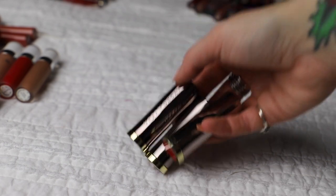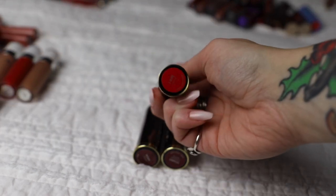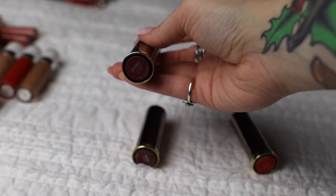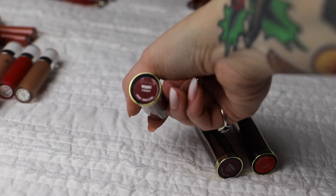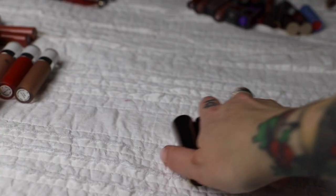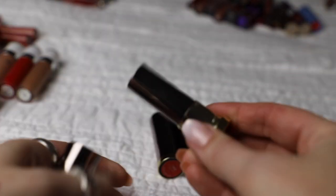Next I have these lipsticks from Urban Decay. I got these because of their names: F Bomb which made me giggle, Disturbed which I got because of the band - I actually wore it to a Disturbed concert, and Mosh Pit because it goes along with Disturbed. I swatched Mosh Pit and these are really drying, plus I haven't worn them in forever and I'm not a huge fan of traditional lipsticks anyway, so I think I'm going to get rid of all three.